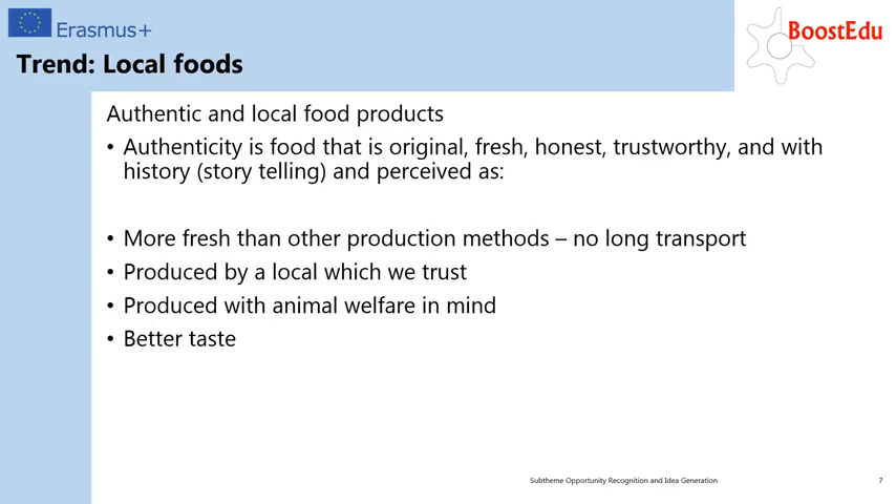Authentic and local food products: consumers are increasingly focused on locally produced food. This is due to a need to know where products come from and where they were locally produced, associated with freshness and trustworthiness, as well as knowing the story behind the product.